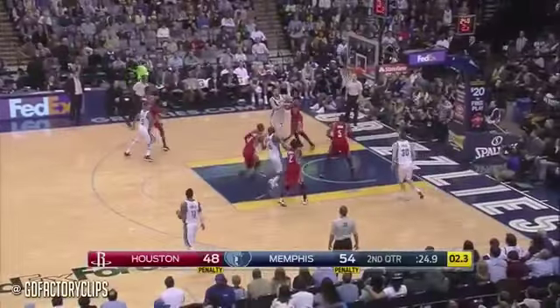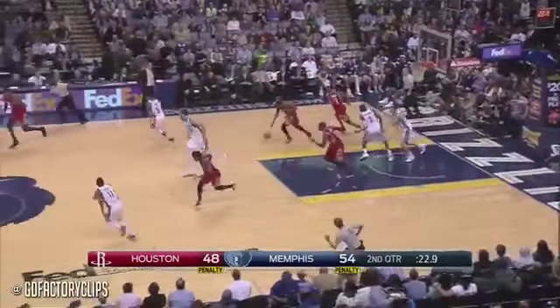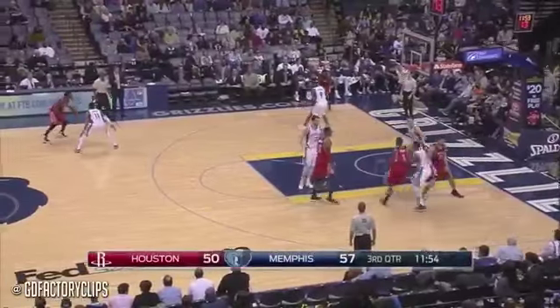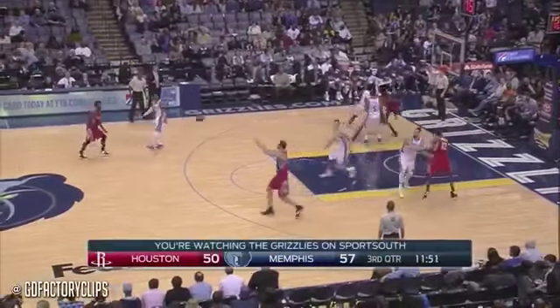Beverly finds Harden, who probably had no choice but to take the foul. Rebound Harden, shot clock is off. Howard will get his first points of the game, and it is a four-point game — ten straight by Houston.